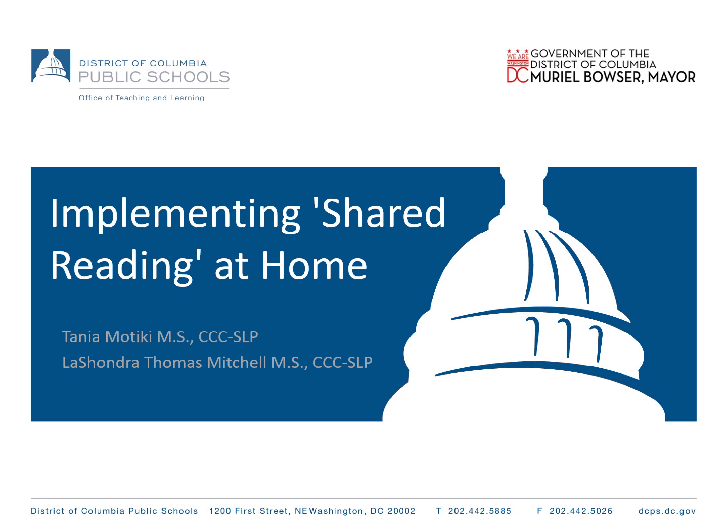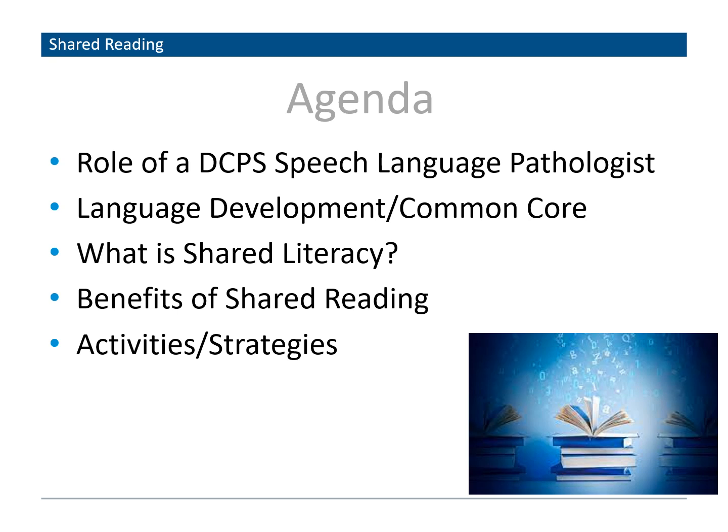Welcome. On behalf of DCPS speech and language department, I would like to welcome you to today's presentation. Today you are going to learn how to increase your child's overall language through shared reading that you can do at home. By the end of this presentation, you will understand the speech-language pathologist role in reading, how reading relates to language development in the Common Core, what is shared literacy and its benefits, and how to utilize grade-level books at home in order to increase your child's overall language skills.